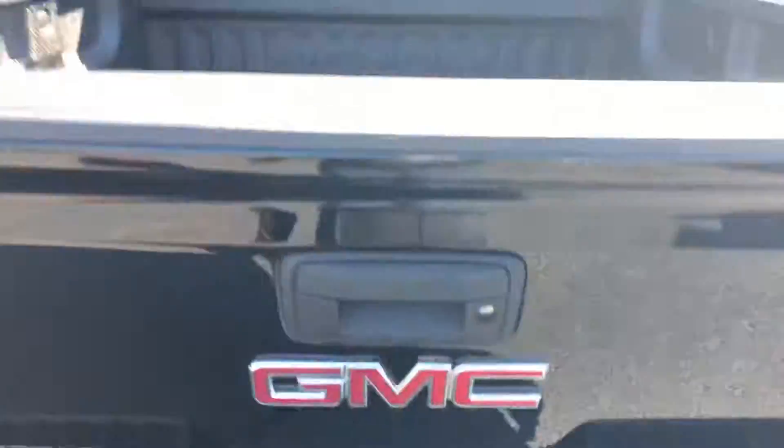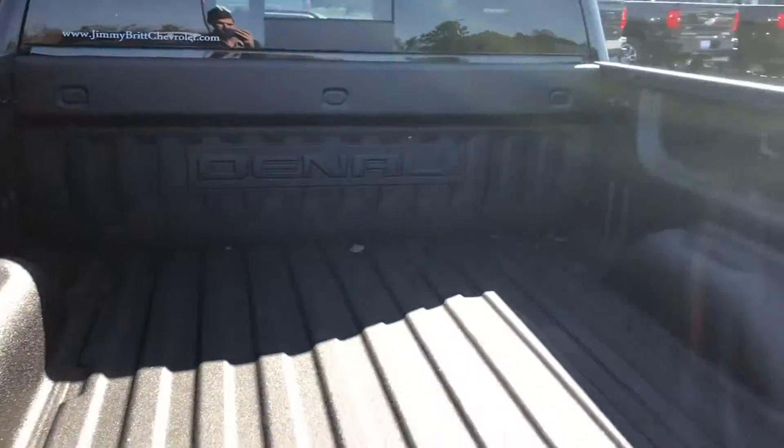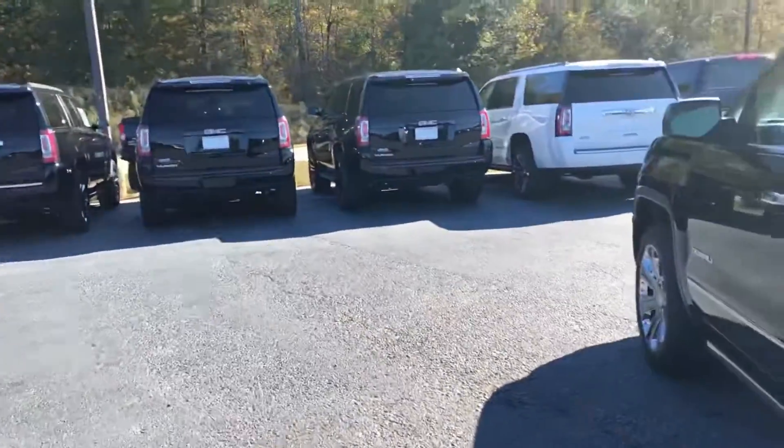This one does come with that easy-lift lower tailgate, so you don't have to worry about dropping it and getting damage over time. It also has a spray-in bed liner with the Denali stamp, so you can keep scratches away from it.